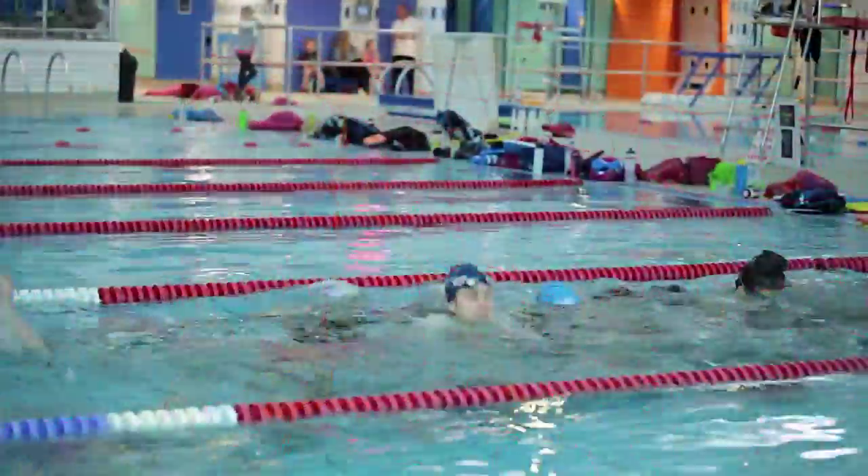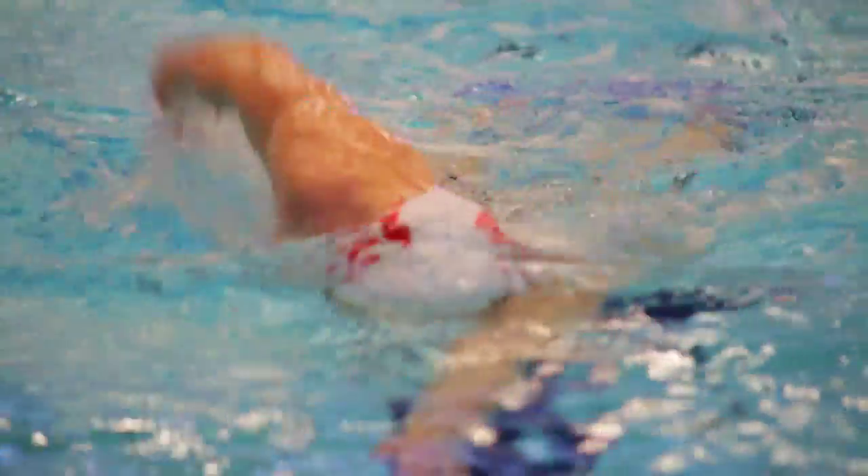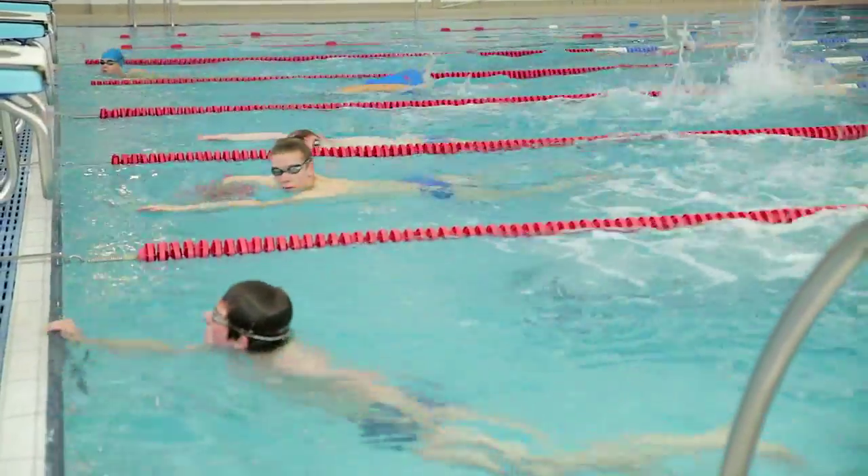When your child is club-ready, they can focus on improving and maintaining their stroke technique over distance, developing basic training and race skills, which will help them transition into a club environment.